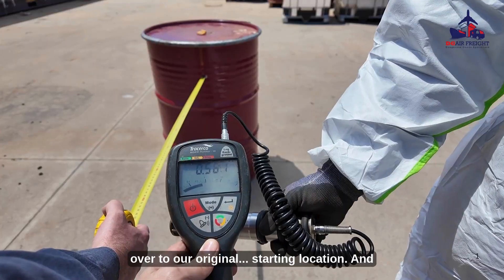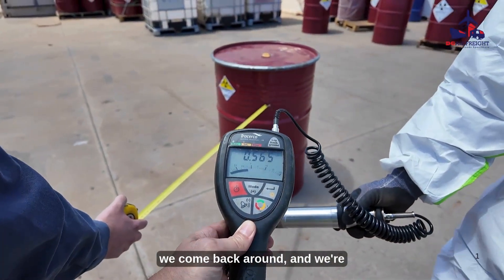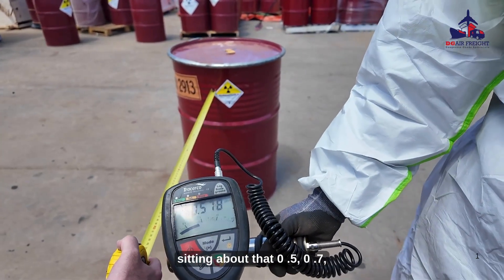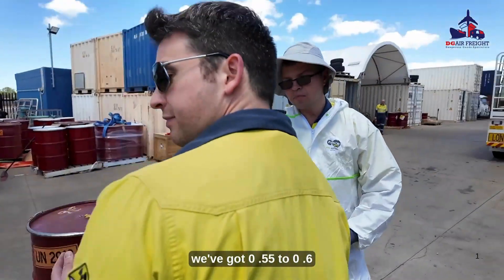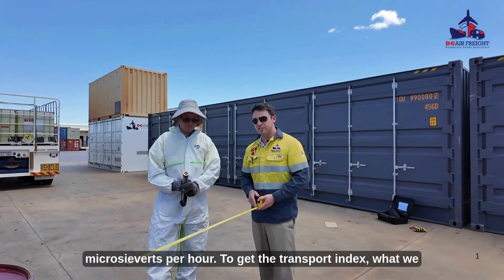It might be over to our original starting location — let me come back around. We're sitting at about 0.5, 0.7, 0.6. Now we've got 0.55 to 0.6 as our dose rate in microsieverts per hour.